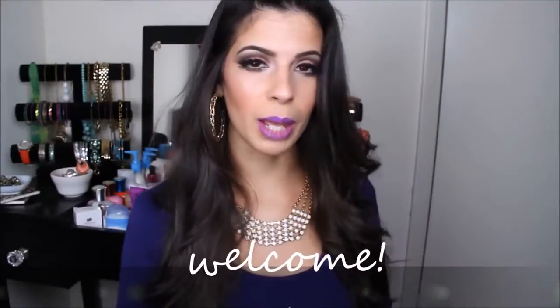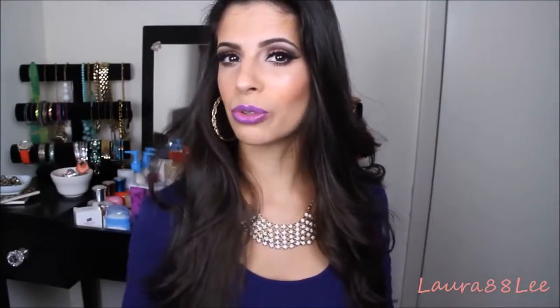Hey guys, welcome back to my channel, or welcome if this is your first time here. Today I wanted to go ahead and get my January favorites video up. I love filming my favorites videos because I like to give a shout out to the products that have done me good throughout the month. I'll start with skincare products because I have a couple newbies I want to show you guys.